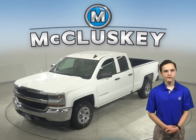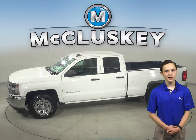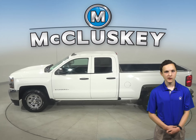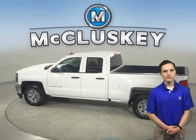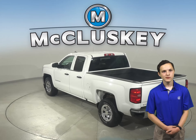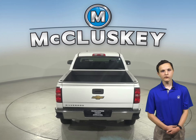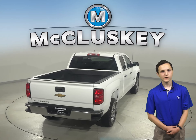This 2017 Chevy Silverado 1500 double cab truck has a 4.3 liter V6 engine under the hood and an 8-speed automatic transmission with overdrive. It's passed our rigorous 172-point inspection and is ready to hit the road. There's only 100,000 miles on the odometer, and it is ready to provide years of great service.